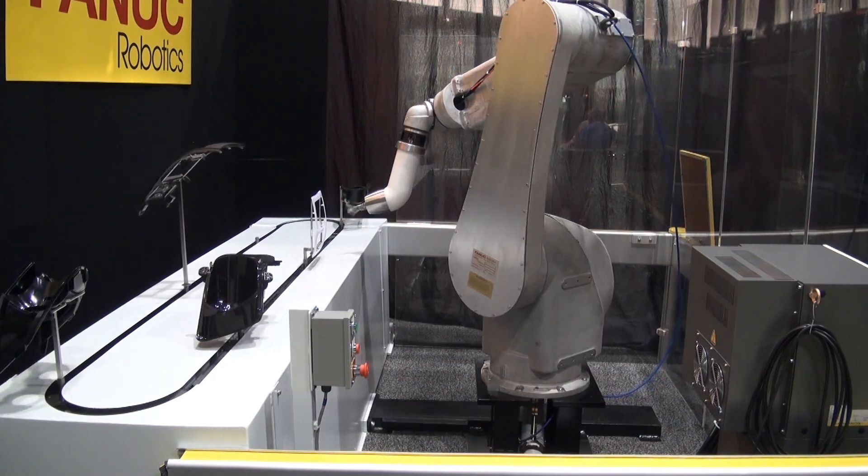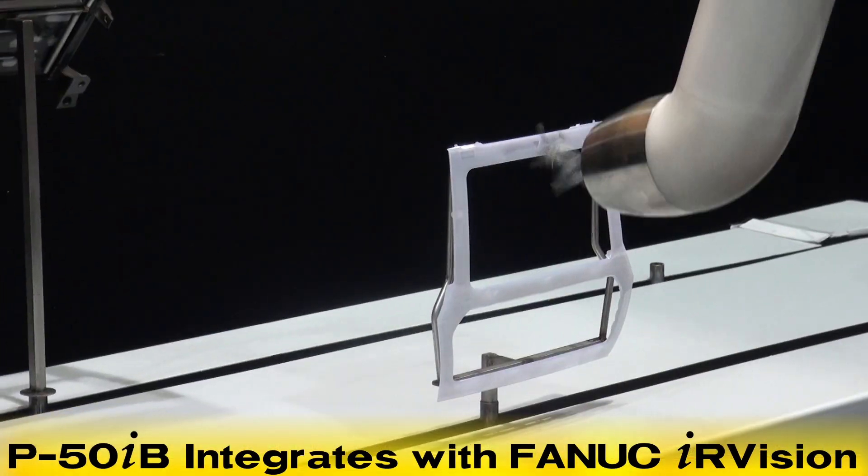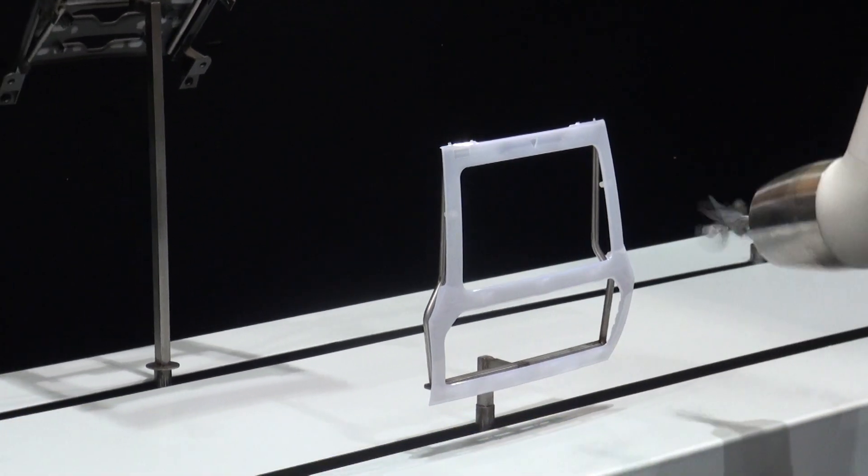Both models of the P50IB can be equipped with Fanuc's patented IR Vision software, which can identify parts in multiple orientations.